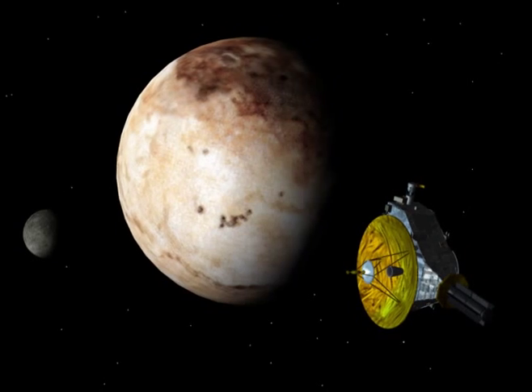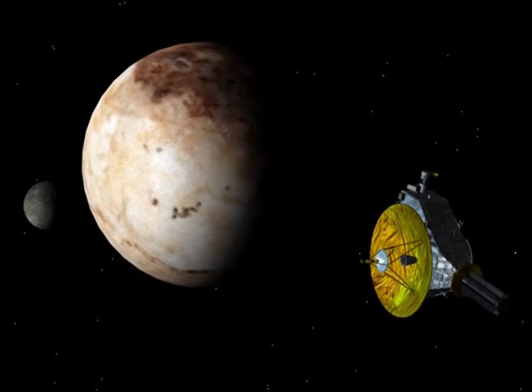With the vision for space exploration, there's always one more horizon to reach for.